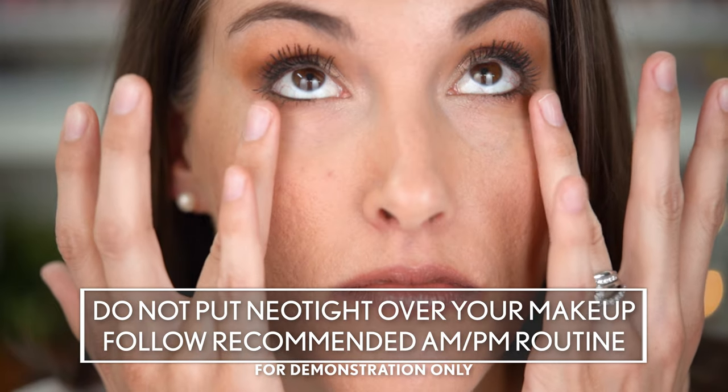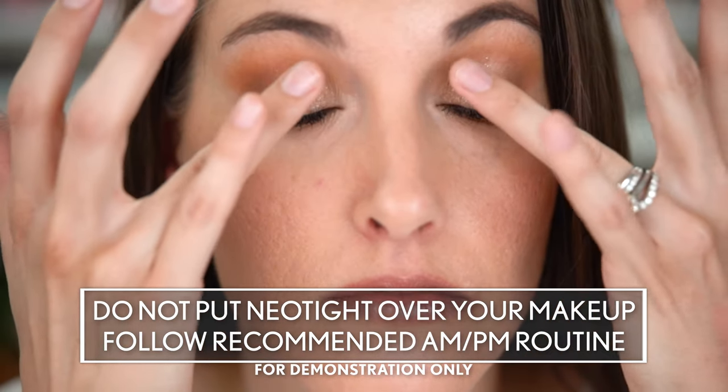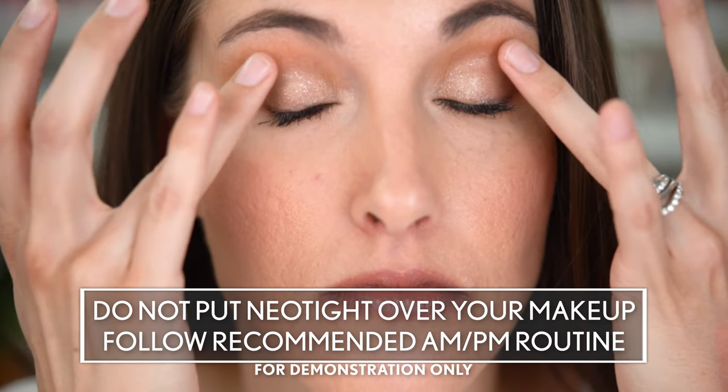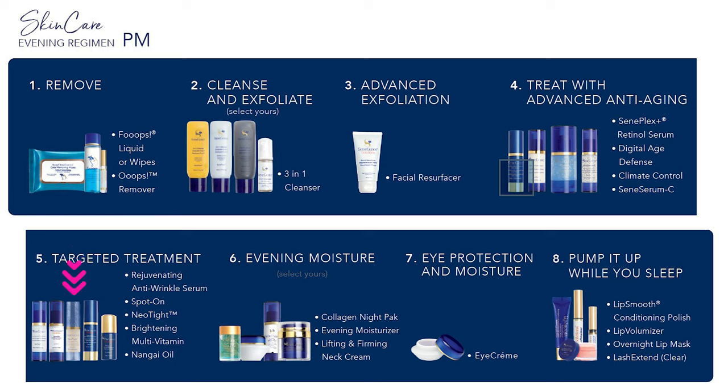This can even go on your eyelids and it dries very easily. When you're going to apply this, it's actually going to be after your climate control and before your eye serums and moisturizers. If you are using SeneGence skincare, we have a complete morning and evening breakdown of how to use the products and in what order — you can see that here on the screen — but there is more information on my website.